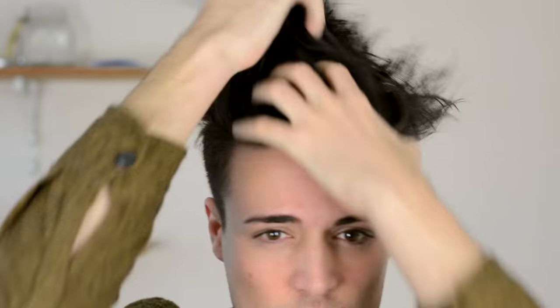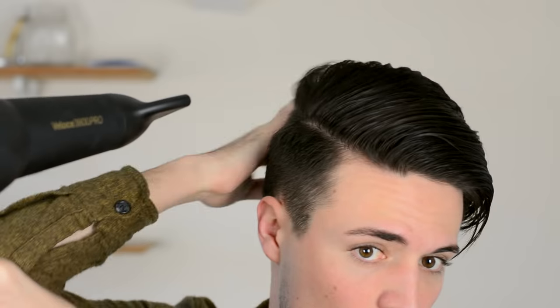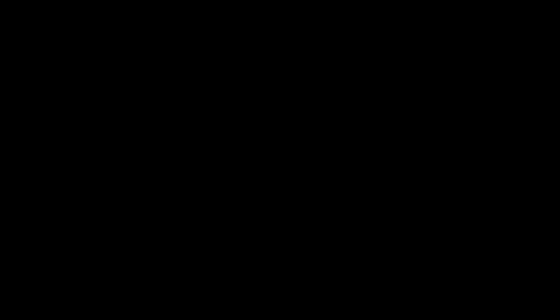Now for the second example, I'll be using a blow dryer going for the exact same look. After blow drying it into the desired direction, not only is it much easier to apply product, but I'm also able to use less and get a more natural-looking hairstyle. It just looks better, basically.